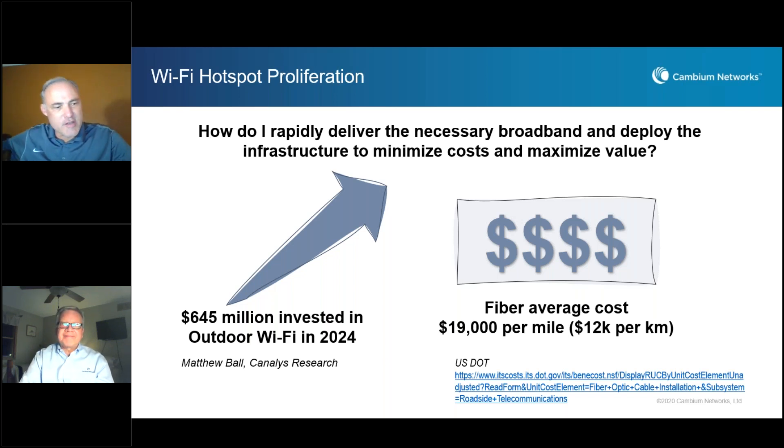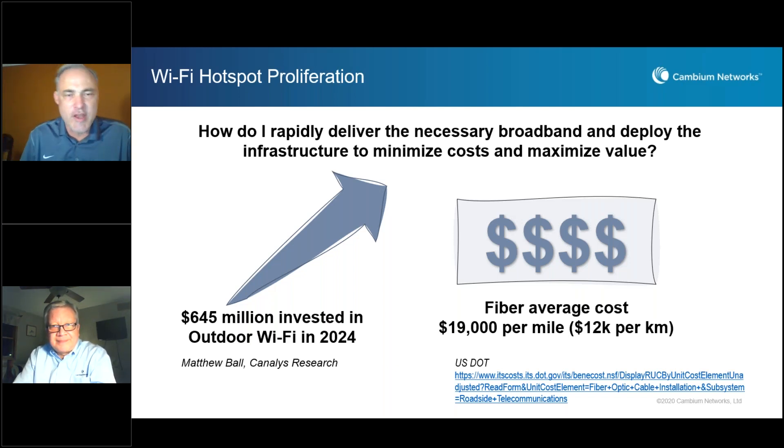When you look at this Wi-Fi hotspot growth rate, we see that with the COVID-19 issues and the proliferation of the virus, and how communities responded to it — that response is not going away. There are a lot of predictions that hotspots to serve the public, to serve the community, to provide educational opportunities and access to resources, job resources, and information are absolutely an investment that municipalities and communities are making for their citizens.